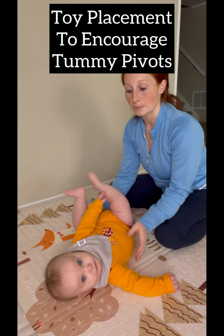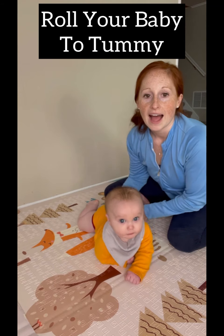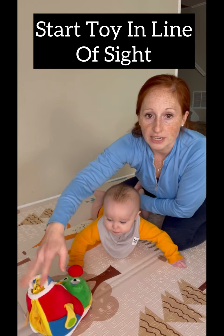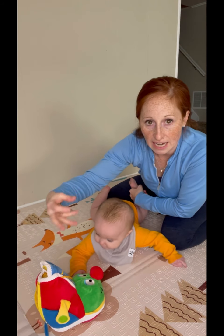What you're going to do first and foremost is roll your baby onto their tummy. Now we're on our tummy. You're going to get a toy and put it in their line of sight for them to be interested in and engaged with.